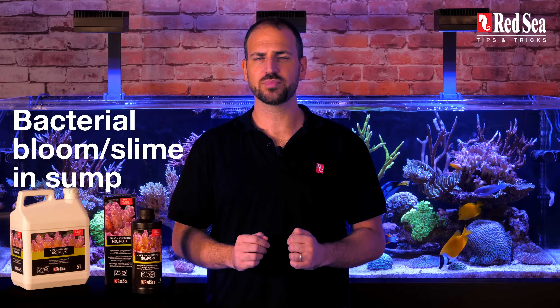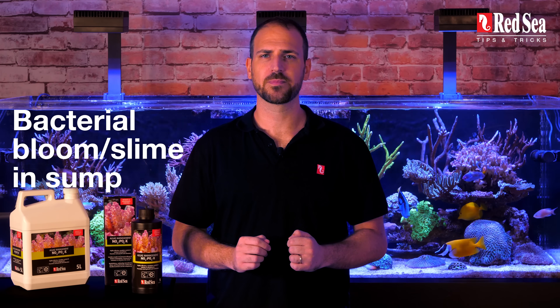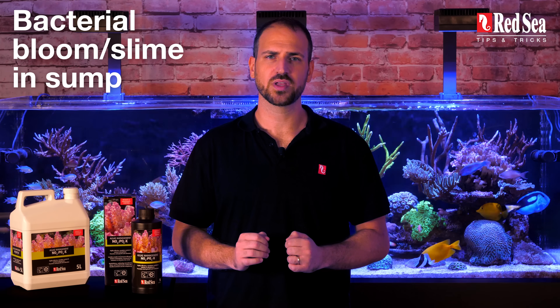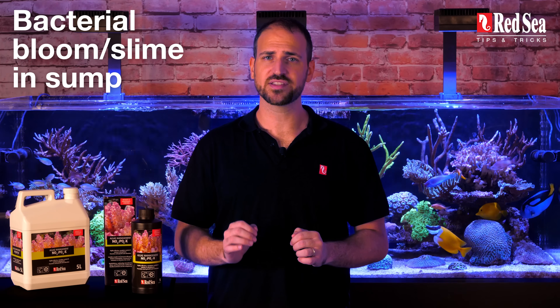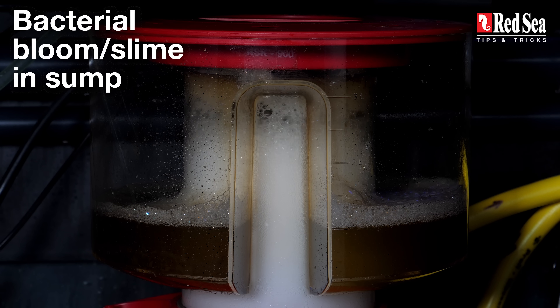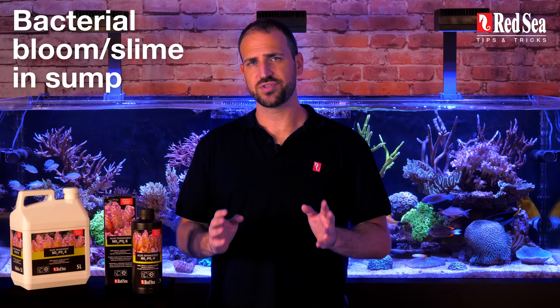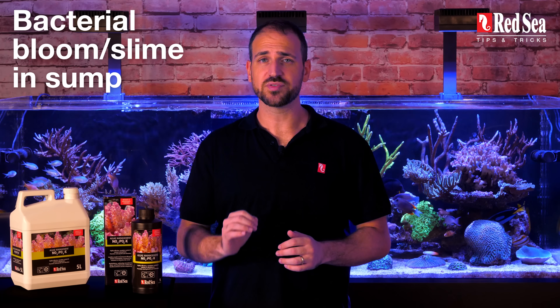What to do in case of bacterial bloom or slime in the sump? These symptoms are usually the result of overdosing with NOPOX. There's no need to panic — it is just a phase and it will pass. Make sure your skimmer is set to wet skimming and wait it out. Clean the sponges and the media filters in your sump and reduce the NOPOX dose, but do not stop dosing.